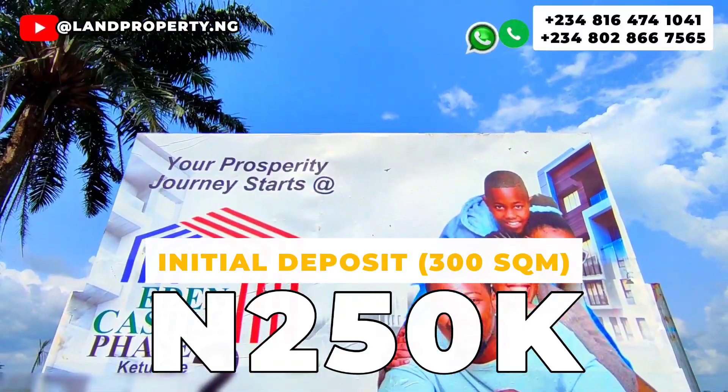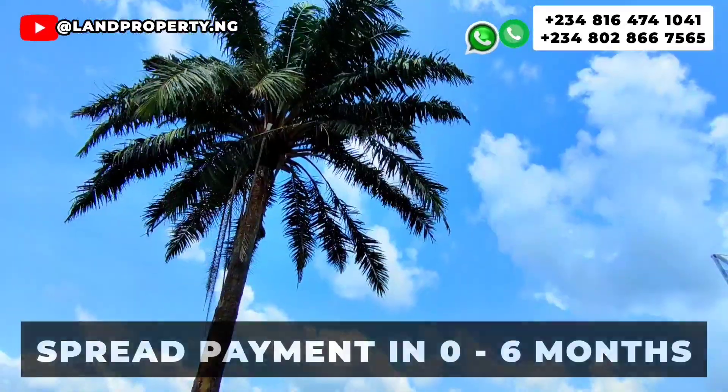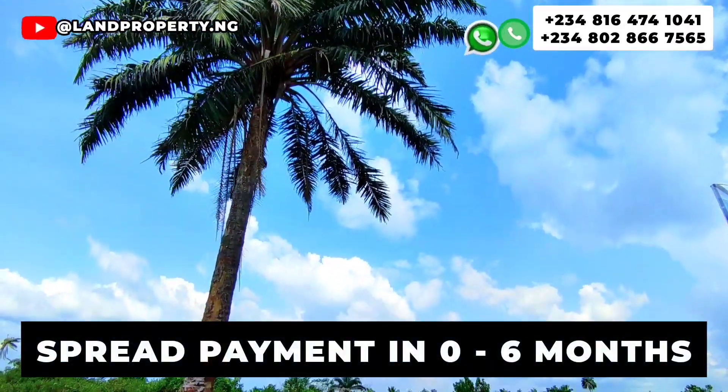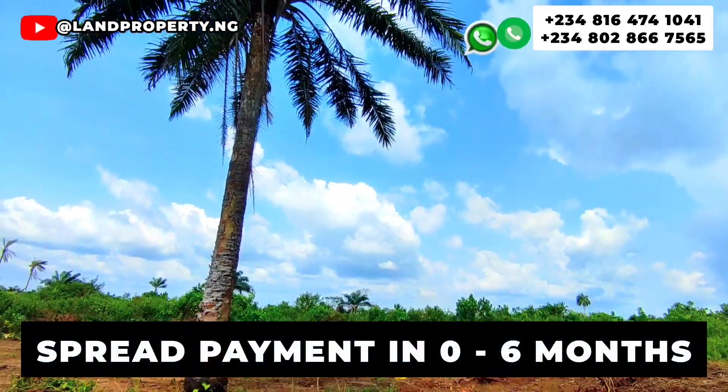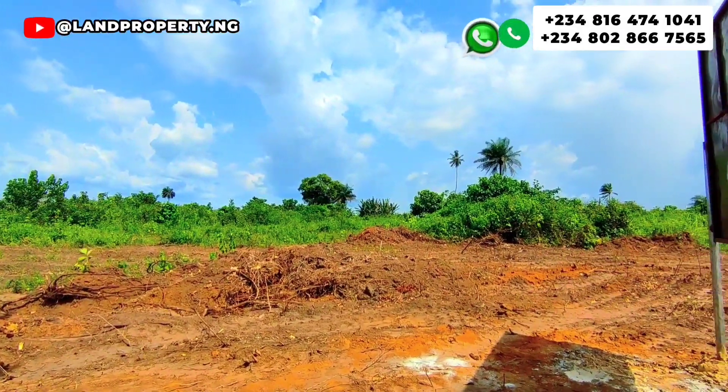We have flexible payment plans available: the outright payment plan, the three-month payment plan, and the six-month payment plan. This is an opportunity for you to own cheap land for sale right here in Epe Lagos.